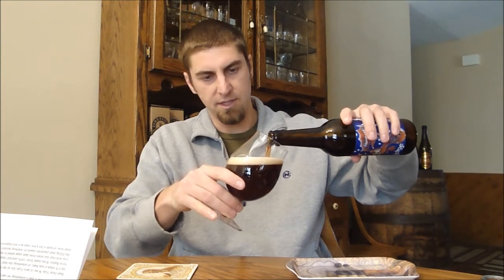Definitely some good carbonation on this one. I can smell it from here — I can tell there's definitely some cherries in there. Of course it's pretty cloudy, probably got some yeast in there. Definitely has a ruby cherry kind of note to it, a darker caramel color. Got about a finger of a very off-white, slightly red-tinged, yellow-tinged head on there.